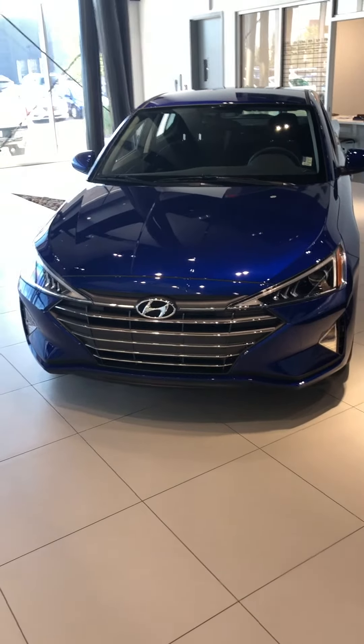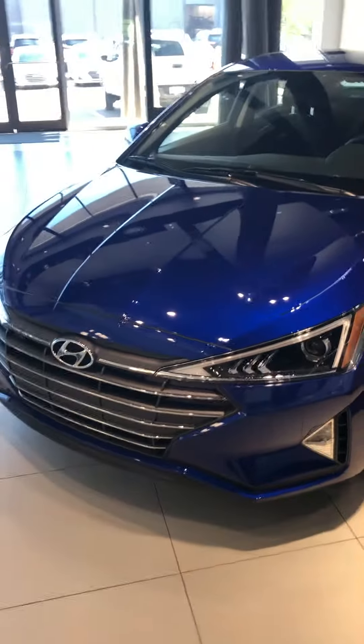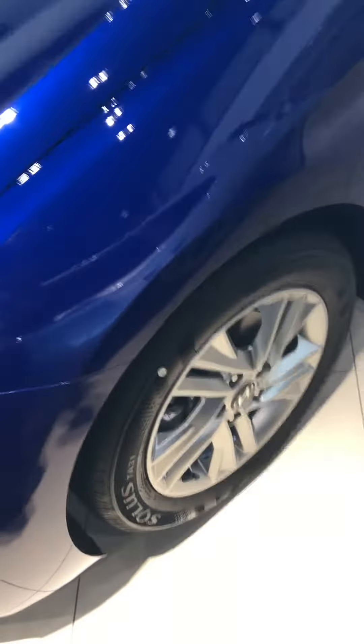Good morning, this is Yosef here with River City Hyundai. Thank you so much for inquiring on the 2019 Hyundai Elantra — this is the preferred trim level. It's been redesigned this year, with beautiful daytime running LED lights in the front that make it look really aggressive. It has the same two-liter engine and 16-inch alloy wheels with all-season tires.